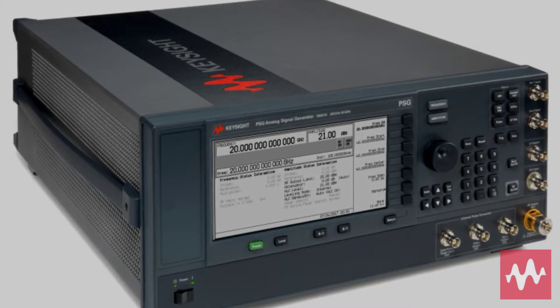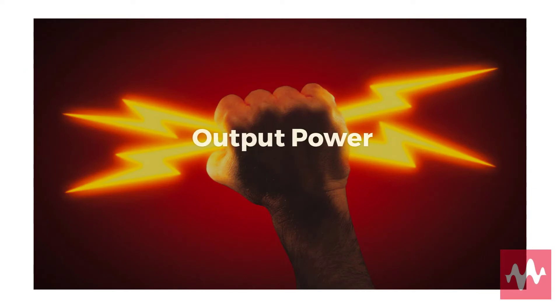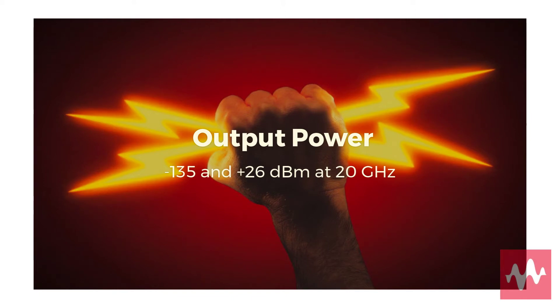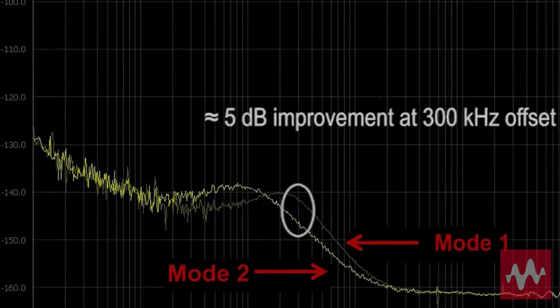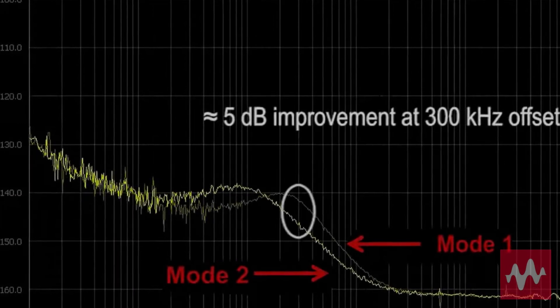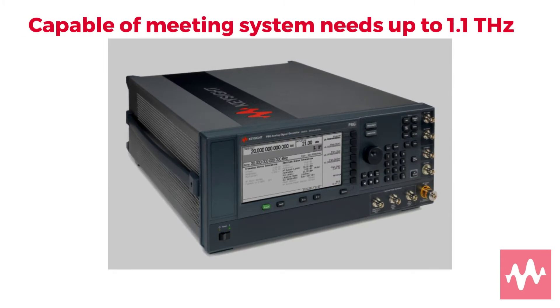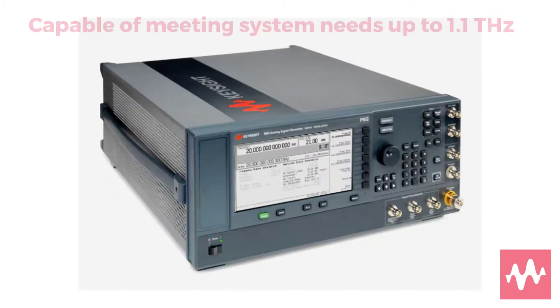The Keysight E8257D PSG analog signal generator offers high output power. At 20 GHz it is capable of between negative 135 and plus 26 decibels. It also features multiple sweep modes and a narrow pulse width of 20 nanoseconds. It is capable of meeting system needs up to 1.1 Terahertz with frequency extender modules.